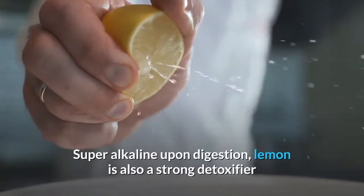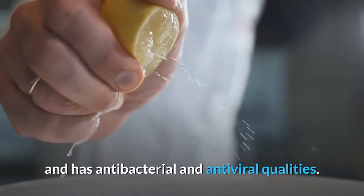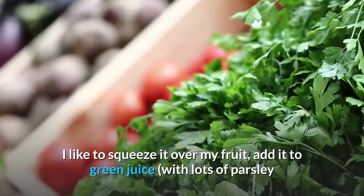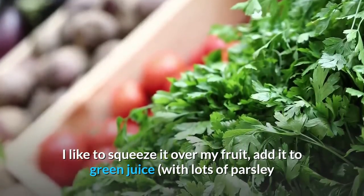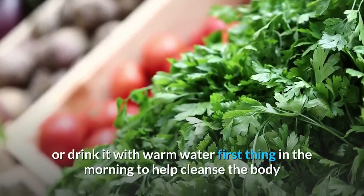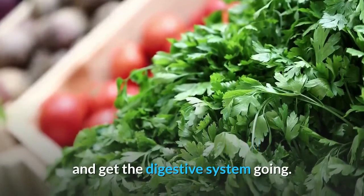Super alkaline upon digestion, lemon is also a strong detoxifier and has antibacterial and antiviral qualities. I like to squeeze it over my fruit, add it to green juice with lots of parsley and cucumber for a major debloating combination, or drink it with warm water first thing in the morning to help cleanse the body and get the digestive system going.